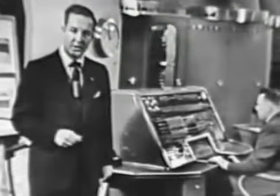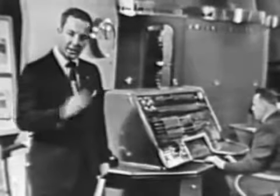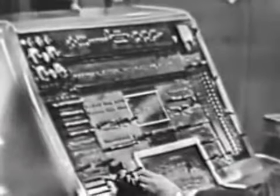UNIVAC is both fast and versatile. But most important is the assurance that UNIVAC will give you the right answer, and that's made possible by UNIVAC's unique ability to check itself on possible errors.